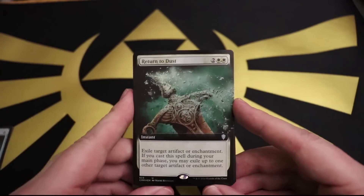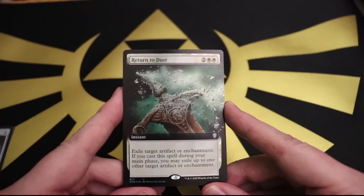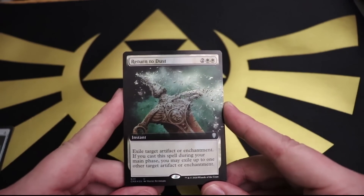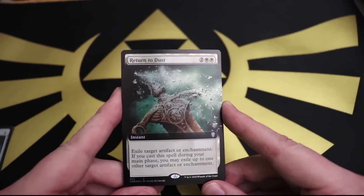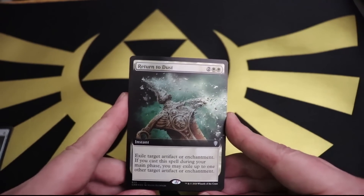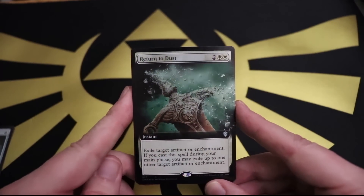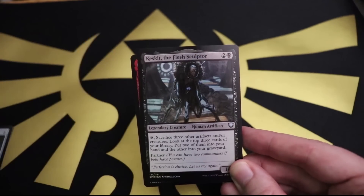Return to Dust: two white and two for an instant. Exile target artifact or enchantment. If you cast this spell during your main phase, you may exile up to one other target artifact or enchantment. Really solid card - getting to remove two artifacts or enchantments straight from the game is really solid. The artwork is a win because you can literally see a sword being turned to dust, broken down to its particle elements. We've got a foil extended border version of it - that is not a shabby pull. Very tax deductible.